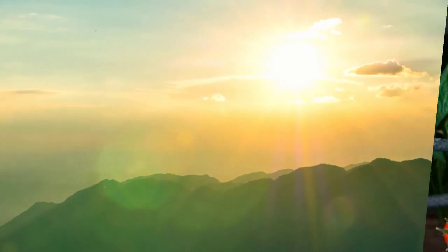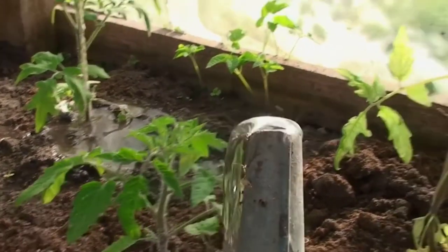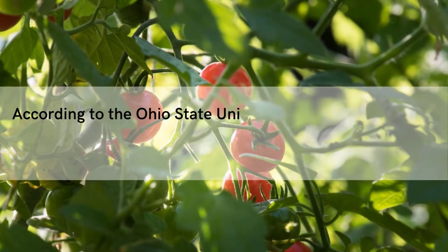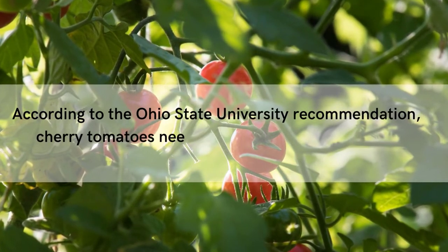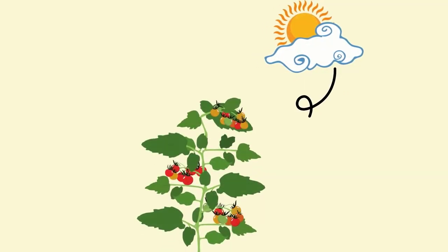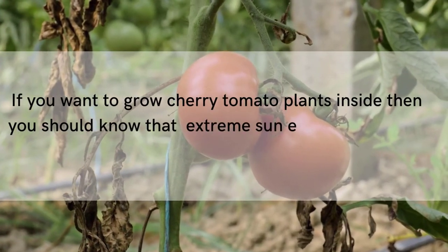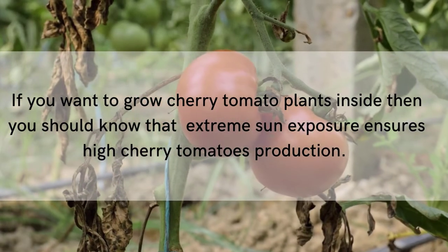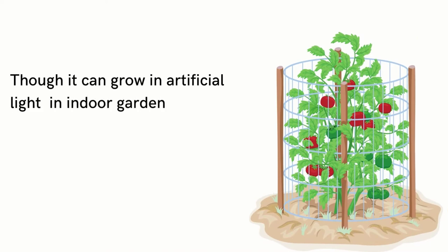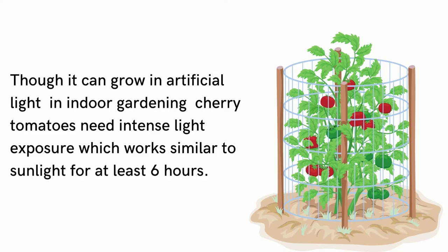Sunlight is the primary requirement to produce more cherry tomatoes, within the proper nutrient and water supply. The more sun the tomato plant gets, the more fruits it can grow. According to the Ohio State University recommendation, cherry tomatoes need at least 6 hours each day. Direct sunlight is better for cherry tomato growth and increases production too. If you want to grow cherry tomato plants inside, extreme sun exposure ensures high cherry tomatoes production. Though it can grow in artificial light, in indoor gardening, cherry tomatoes need intense light exposure, which works similar to sunlight, for at least 6 hours.